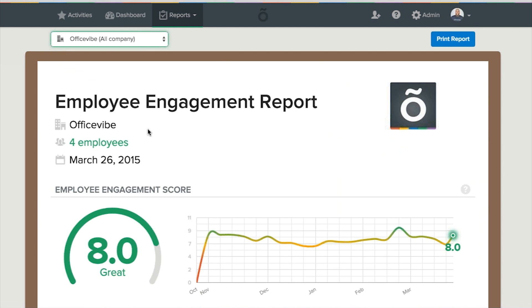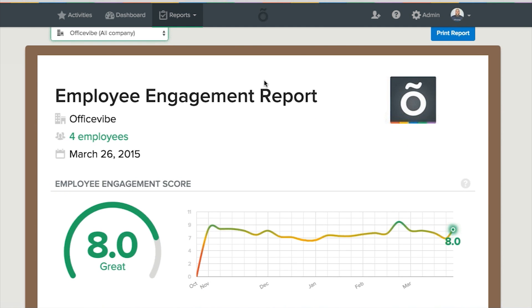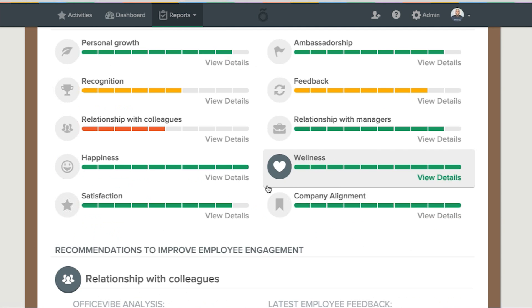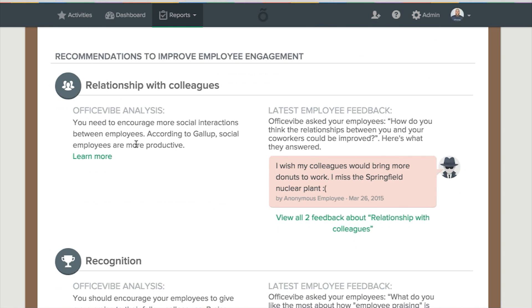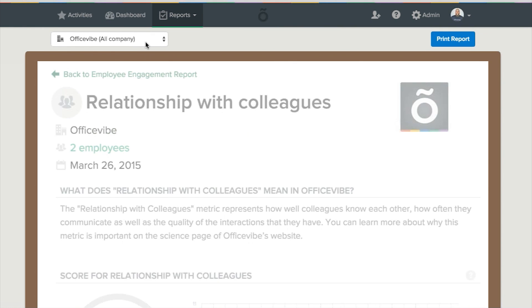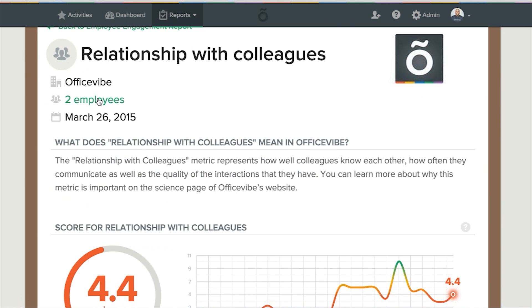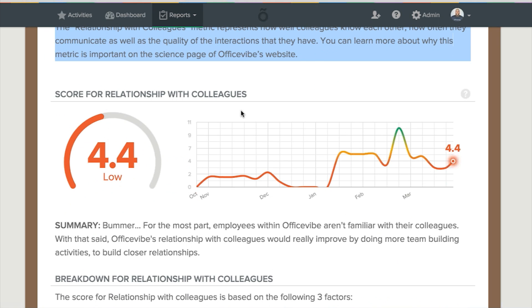Within the Reports tab is an employee engagement report that details how satisfied employees are with the company, as a result of the weekly surveys sent out to employees. There are ten key metrics of employee engagement. Below the metrics are recommendations to improve each section based on employee feedback. By clicking View Details, users get a deeper glance at their current status and how to improve specific metrics. A chart with historical data shows how users have performed over time, as well as employees' responses to figure out what historically has caused a metric to rise and fall.